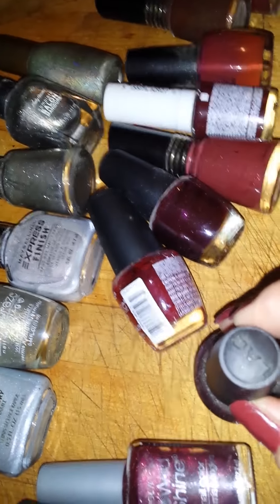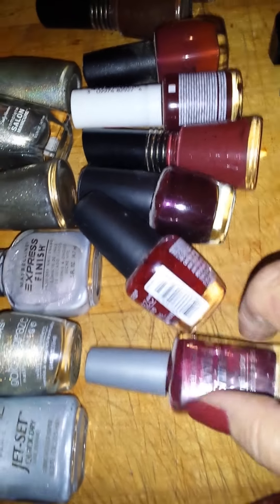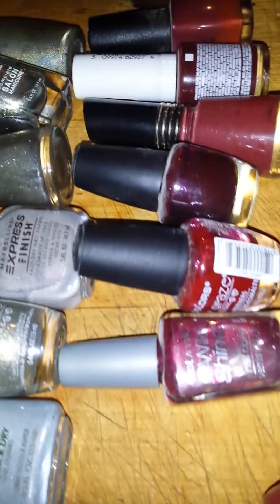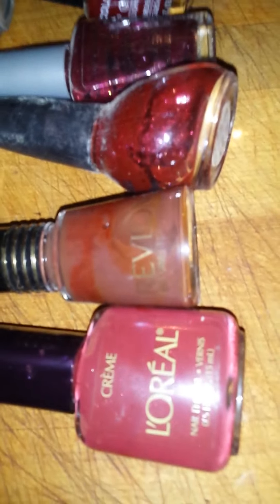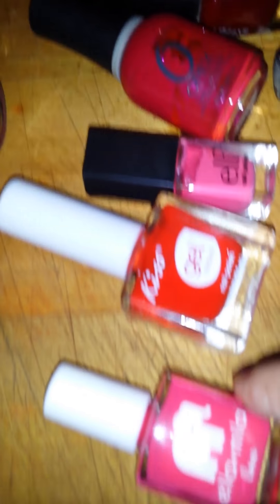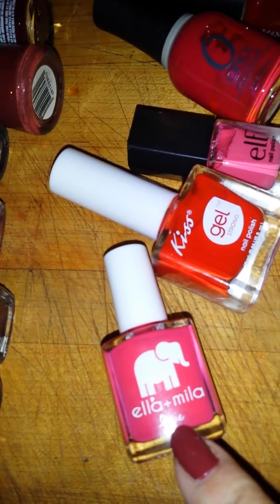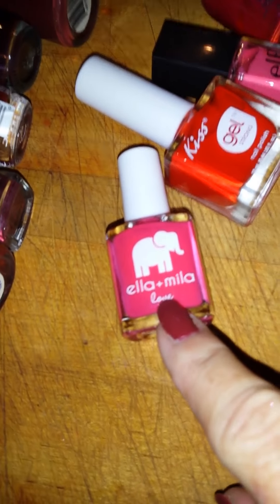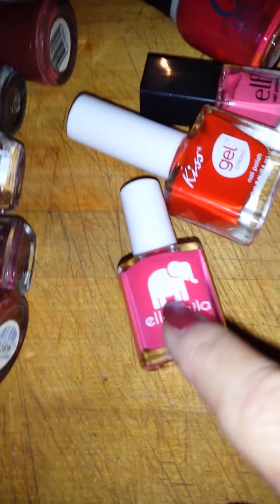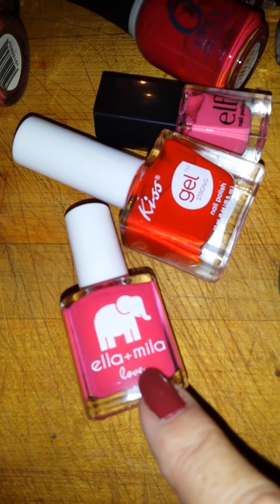This one needs to go in a different category — it's not the reds. I'm going to save this little inventory video on my phone so that when I have the urge to impulse buy, maybe this will help me not buy. This is another polish I got in a subscription — the Ricky's Cult subscription. It's a good polish that doesn't chip.